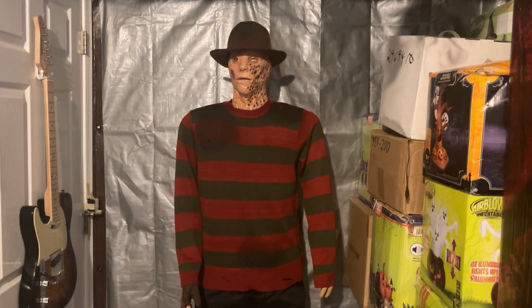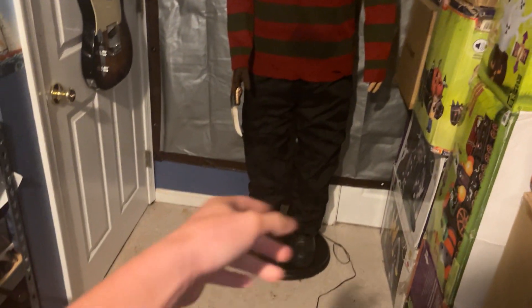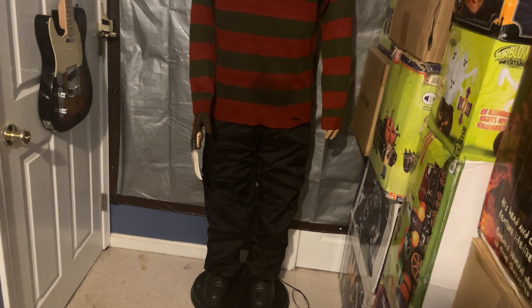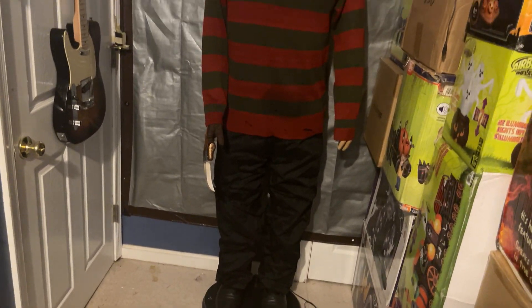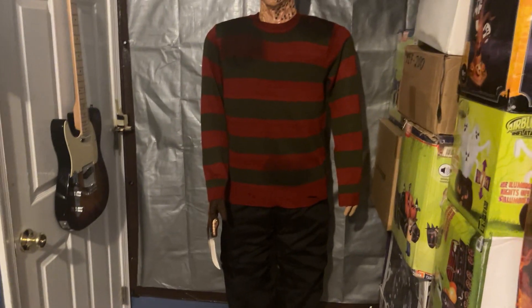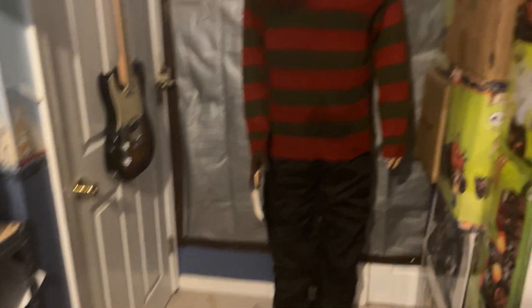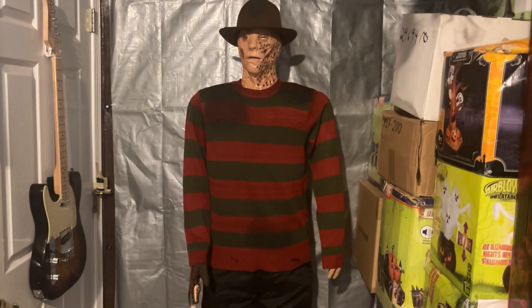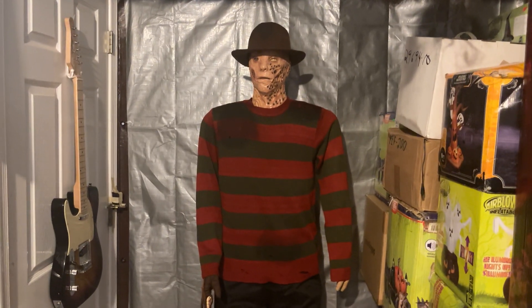I am beyond happy with the purchase. The only thing I have to do is adjust the adapter jack because it's a little loose — you have to have it exactly in there or he won't be getting power. I thought it was a glitch with the circuit board at first, but then I started wiggling it and you could hear the speaker popping, so you have to have it exact. But once you get it in a good spot, it's totally fine. See you guys next time!